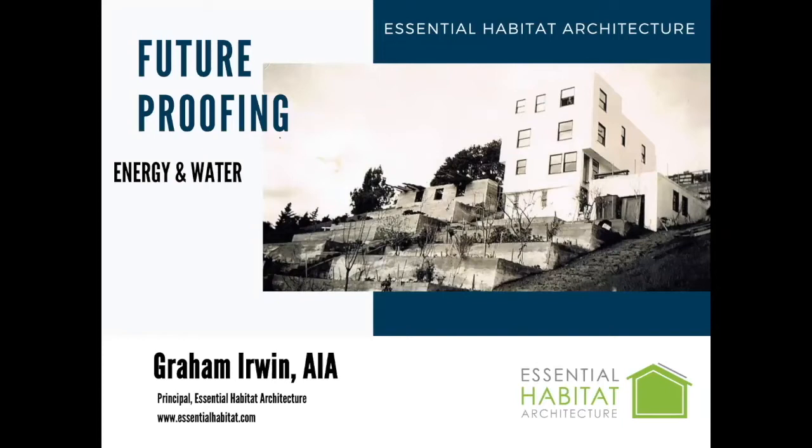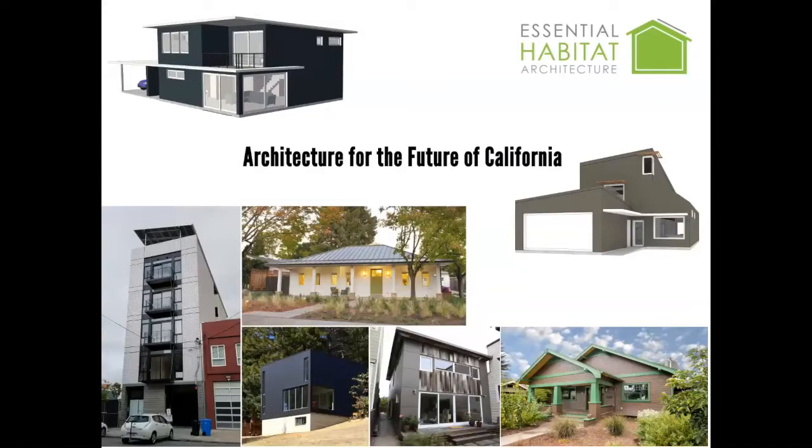Thank you for tuning in. I'm going to talk about future proofing for energy and water savings today. I'm the principal of Essential Habitat Architecture. I've been working in Passive House since 2008, mostly in California and mostly in the Bay Area. I've worked on maybe 30 projects and I realized that they don't exist in a bubble.